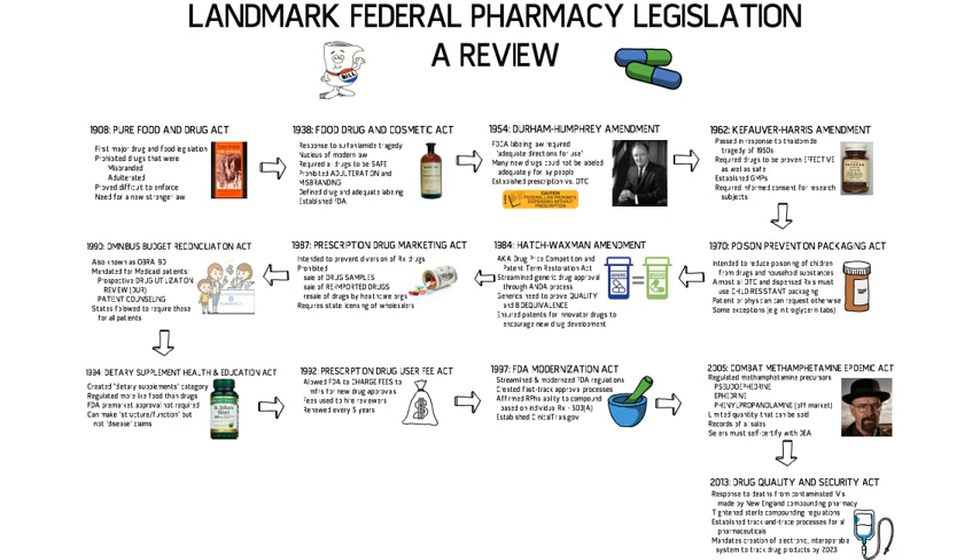This review has highlighted many of the federal laws which have shaped the pharmacy profession and the healthcare system in which we practice. As the pharmacy profession and our society evolve, more legislation will undoubtedly be enacted on a federal level. It is incumbent upon all of us that we keep abreast of legislative developments, advocate for positive changes to our profession, and look for ways that we can provide outstanding patient care while ensuring the safety and quality of our medications. What will you do to move the profession forward in the years ahead?